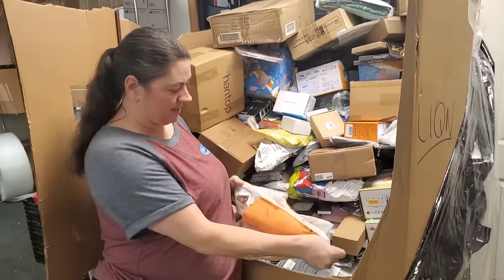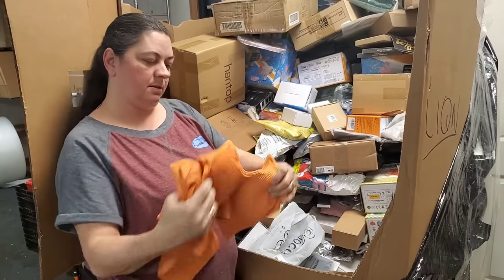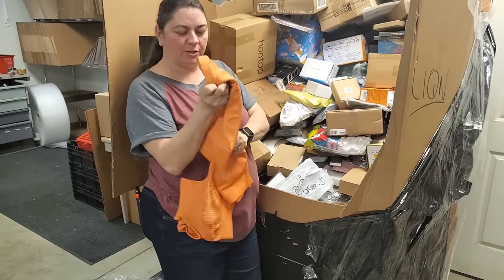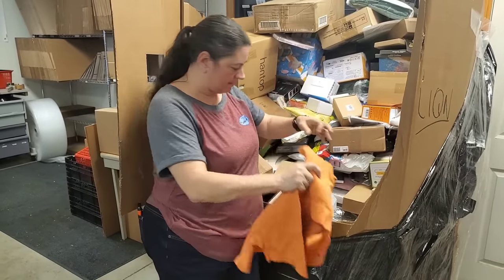Whatever Heather wants, Heather gets. It's like shorts — exercise shorts with a sports bra top. There we go.